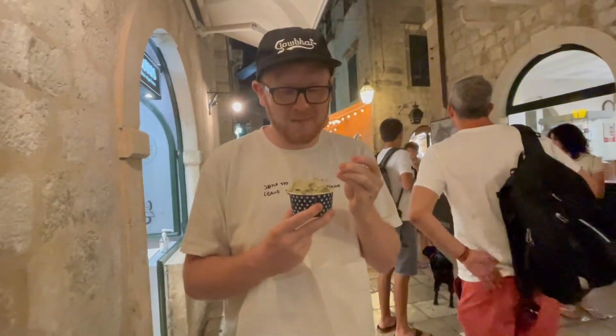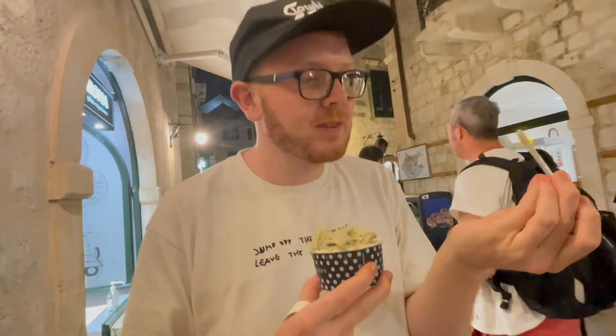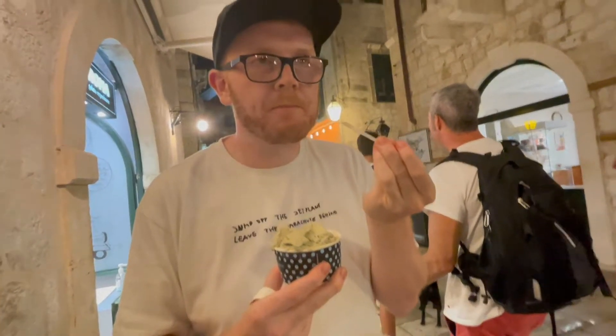Try it! Pistachio — it is so good, that's incredible! And then banana — I haven't tried the banana, I've tried the white chocolate and that's amazing. Aroma is so good.